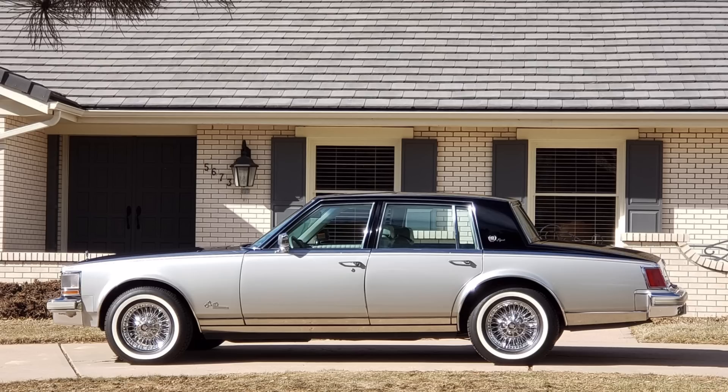However, this 1978 Seville Elegante is truly elegant, and this black over top of silver paint scheme just makes the car stand out and pop, obviously coupled with the real wire wheels.